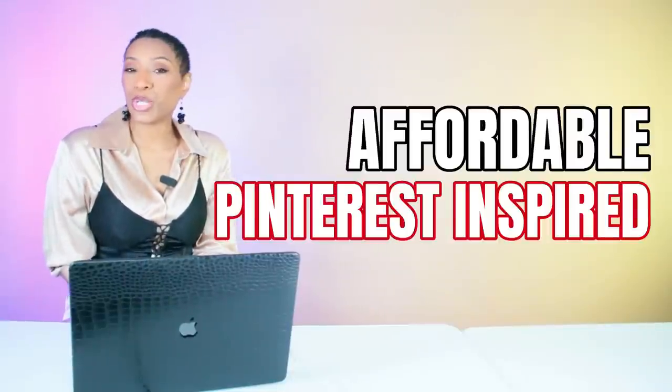Hey y'all, let's get into some more affordable Pinterest-inspired spring looks. These are going to be colorful.